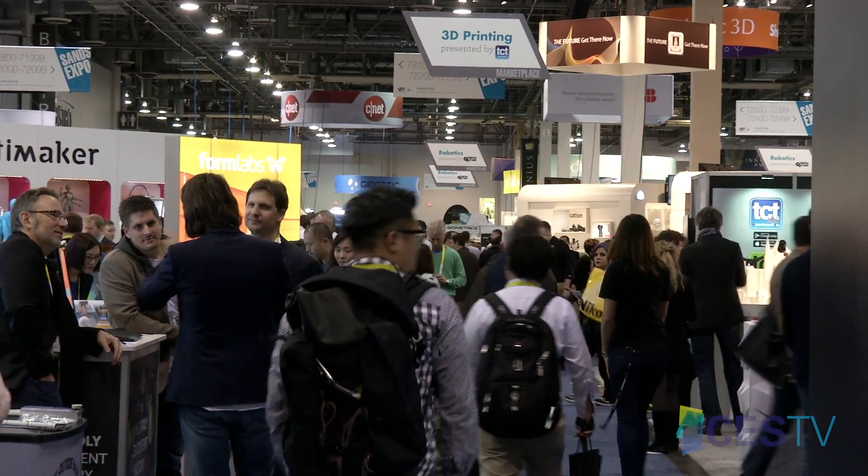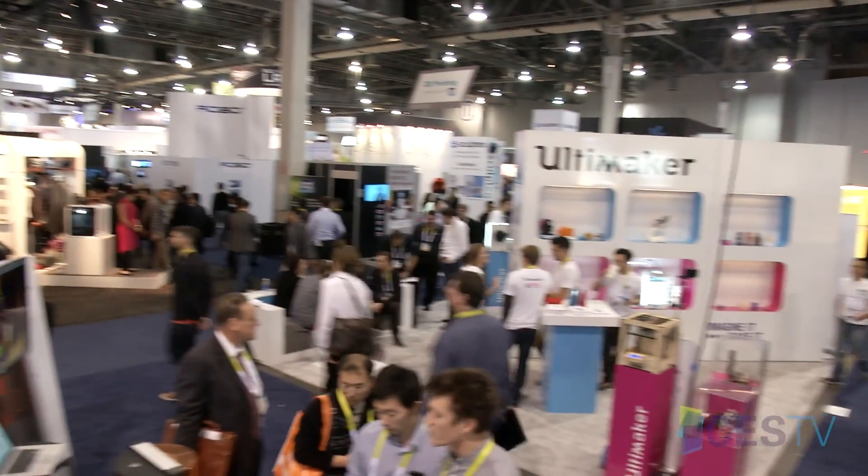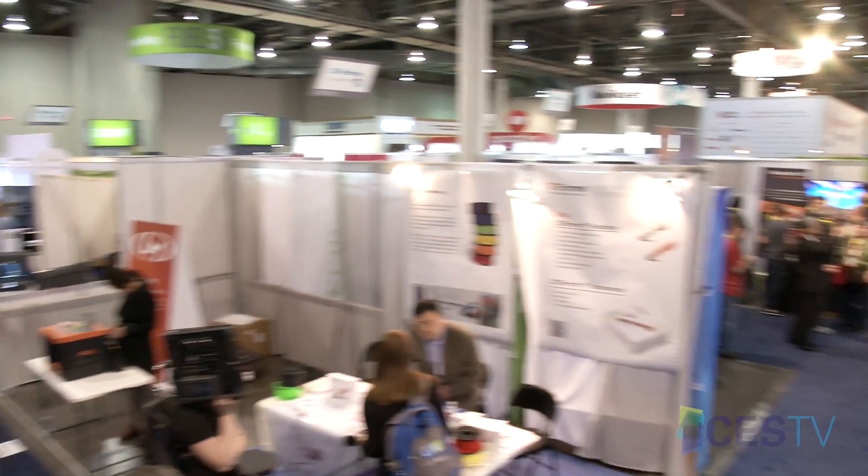More than 900 exhibitors are here this week showcasing the Internet of Things. It encompasses everything from smart home security systems, connected refrigerators, cars, and more.